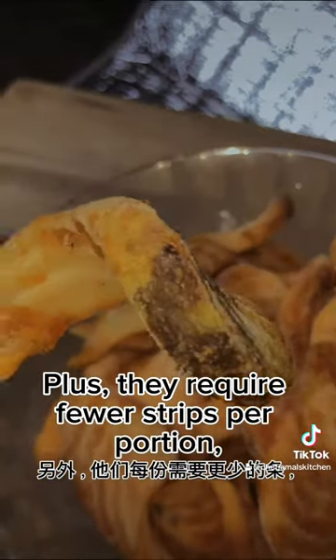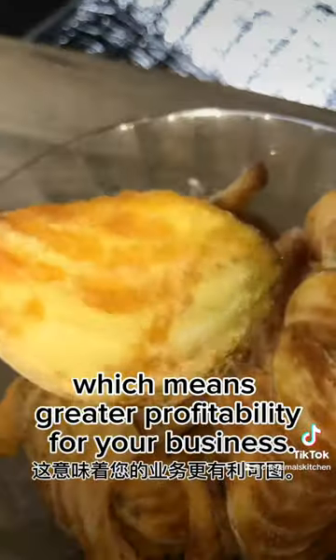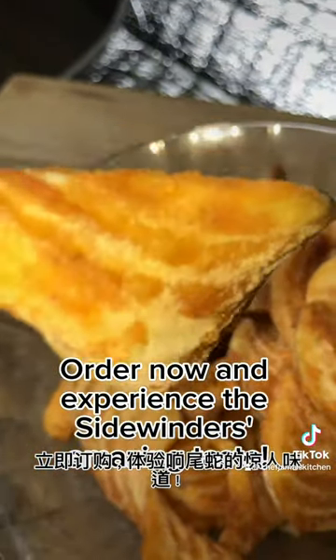Plus, with their easy-to-use packaging, you can have plenty on hand for any occasion. Order now and experience the convenience of Simple Blot Sidewinders.